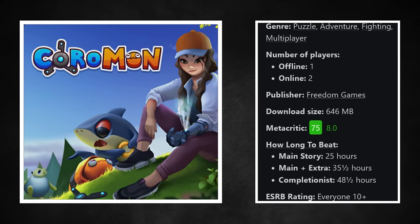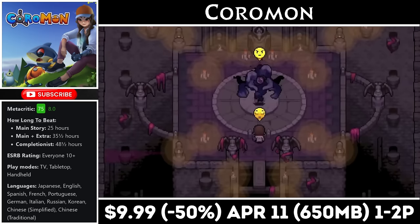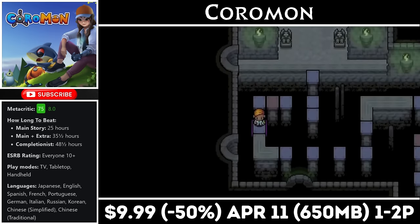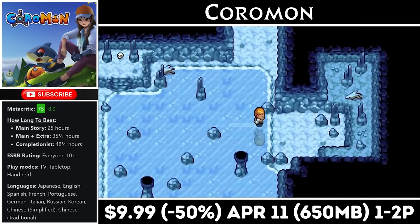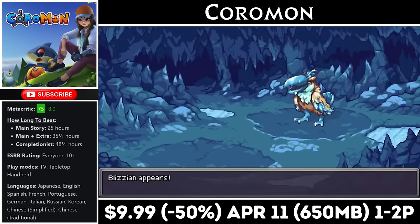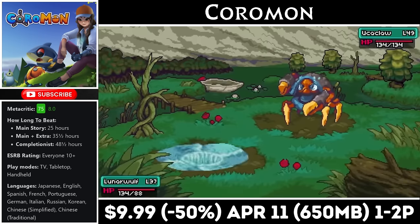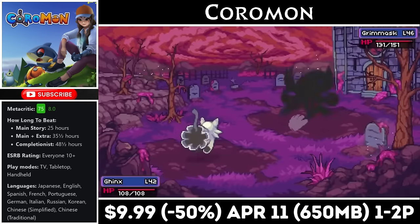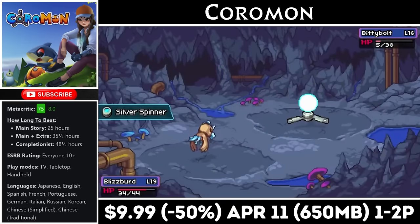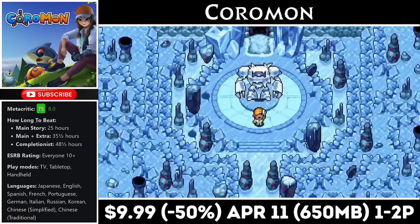Coromon is a top-down adventure title that plays a lot like older Pokémon games. It features a main story that should take more than 30 hours to wrap up and has a download around 650MB. The game even offers online multiplayer for two people. It features turn-based combat, a massive world to explore, gorgeous pixel art graphics, and really gives players the ability to play their own way with tons of customization options. Whether or not you're a fan of the genre, this is definitely a game worth checking out. Right now it's on sale for just $9.99, marked down 50%, with the deal ending on the 11th.